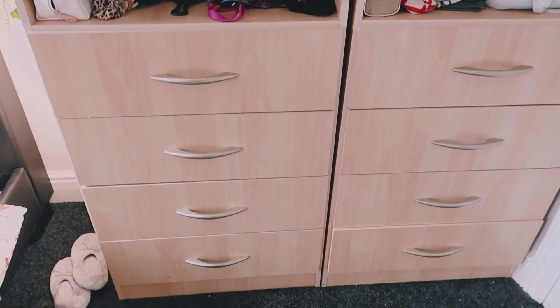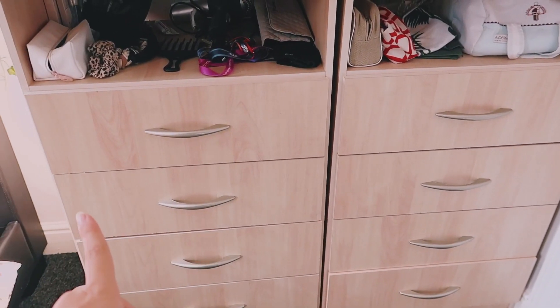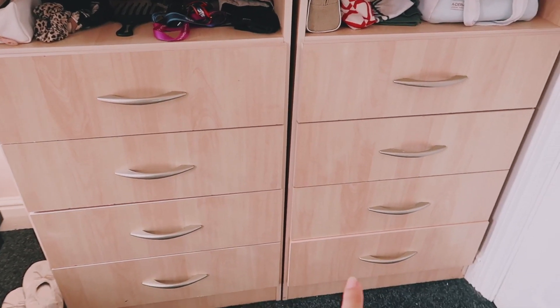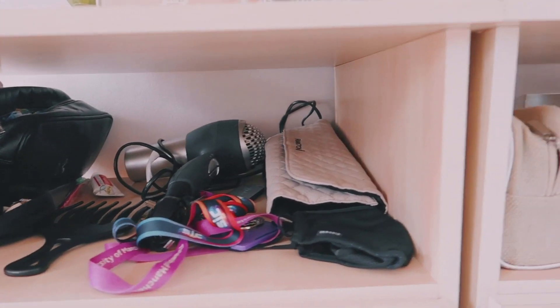I've got some drawers here, they're all organised based on necessities — like underwear, for hair, then when it's not too cold, cold weather, and really really cold weather. Then in here I just keep the things I use the most that I need to keep handy.